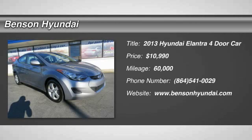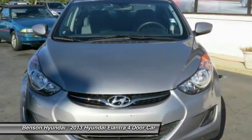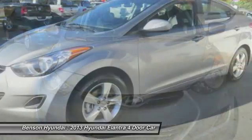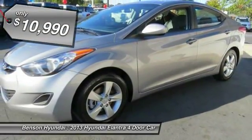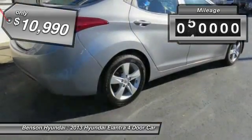The 2013 Elantra boasts the most interior room in its class and gets an exceptional 35 miles per gallon. With its luxurious standard features, the Elantra is an easy choice and is priced below $15,000. This vehicle has less than 60,000 miles.